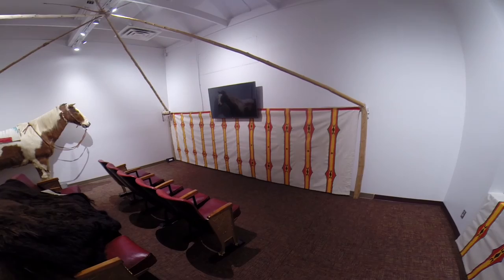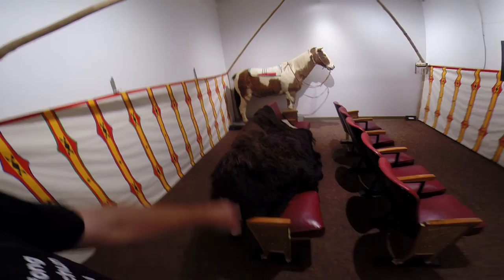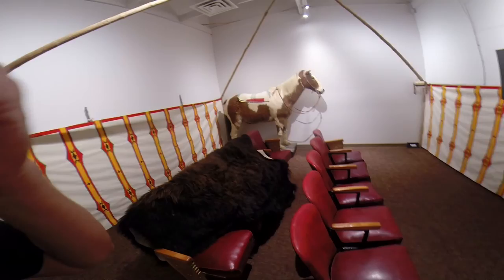Over in this area, which would be the first area that tourists come in, this room here is going to be the orientational film. We've got our teepee liners all painted up and looking nice. This big buffalo robe — I'm not sure what we're going to do with that yet. They were thinking about putting it on that wall, but now we've got this horse over here.